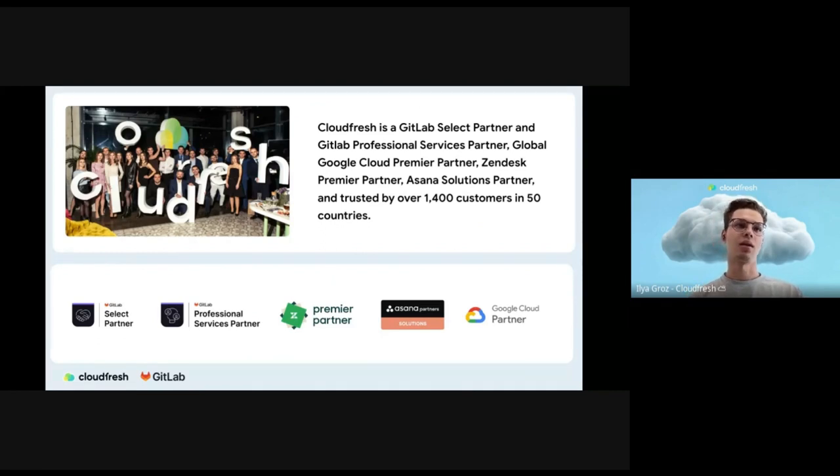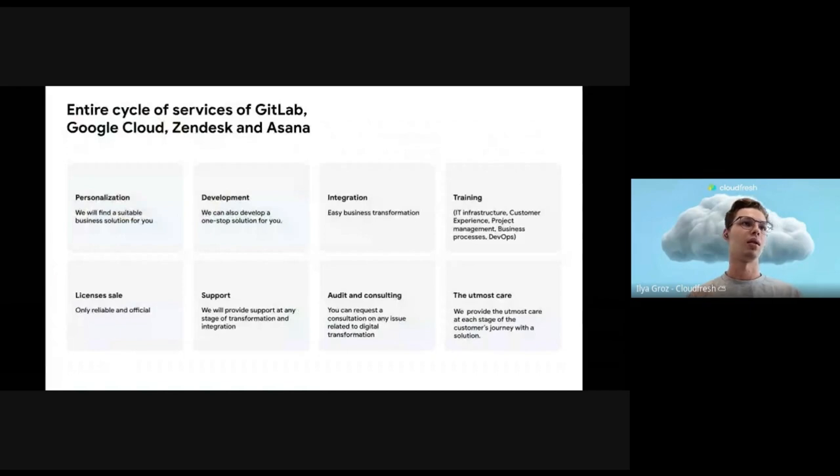My name is Ilya. I'm a CloudFresh professional service engineer, and here is Peter. He is a solution architect at GitLab. We are a company that provides services and vendor products around the whole world. We are a GitLab select partner and professional services partner, and also a Zendesk, Asana, and Google Cloud partner.